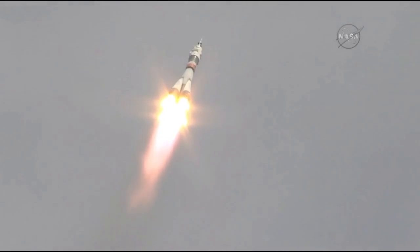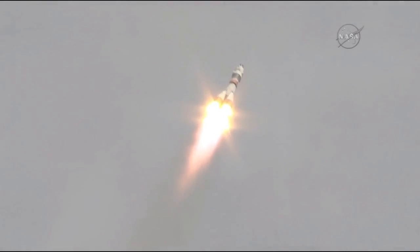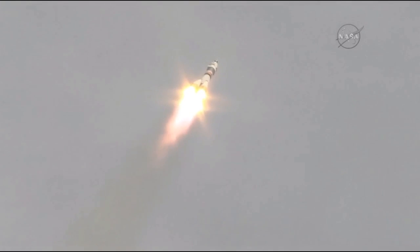Getting good performance calls — nominal, or normal, so far for the first stage, continuing to operate well. Again, a pretty clear day there in Baikonur, so getting great views of the rocket as it flies across the Kazakh sky.